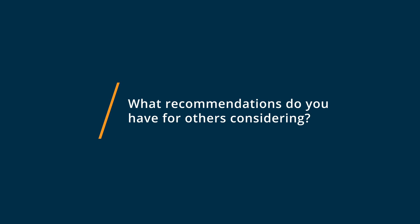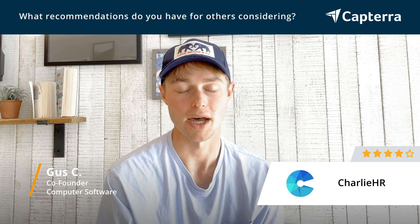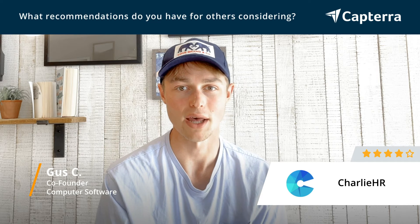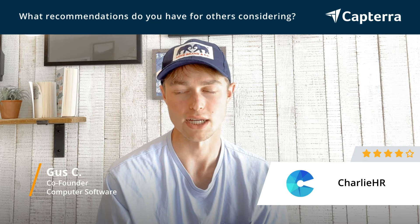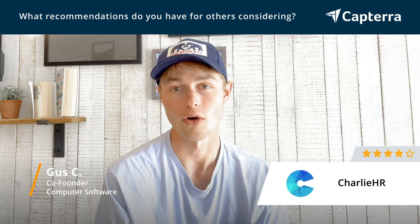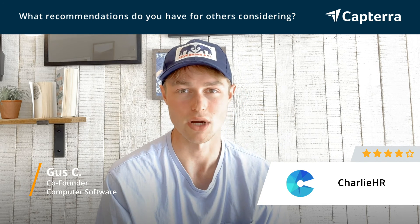Charlie HR is super easy to use. There are really only one or two reasons that come to mind for not getting it. The first is they don't have an API — I know this is something they're working on, but we did find this frustrating when trying to integrate with our office management platform and other platforms. It's just great having an API to your HR data.